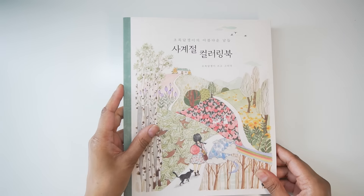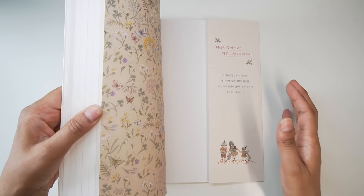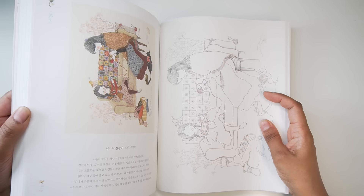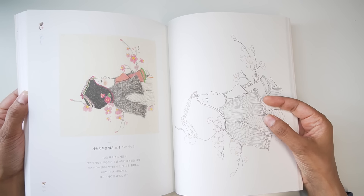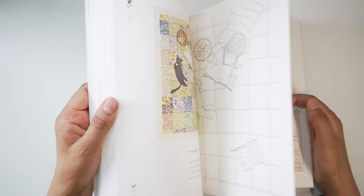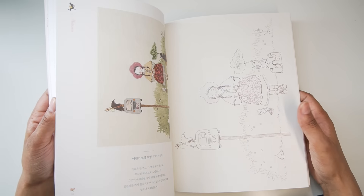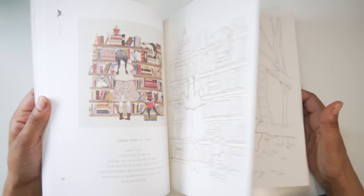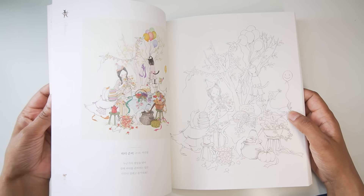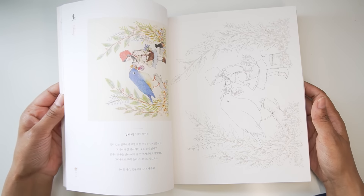Then the companion book — I was umming and ahhing about buying it but I'm so glad I did. I think this one came out first, many years ago. The paper in here is not as thick as in the Nostalgia one. There are pages I probably wouldn't do, but some I definitely would because I like the theme. I don't usually color people, but there are a few pages in here I'd definitely do. It's just pretty to look at and it reminds me of the innocence of childhood.